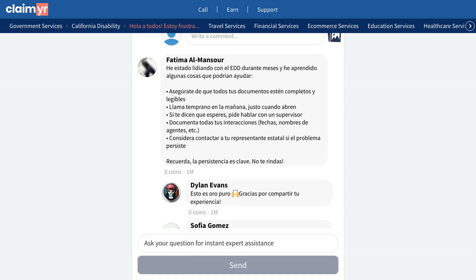Another community member emphasized the importance of mentioning critical deadlines when speaking with agents, as this can help prioritize your case. If you're experiencing similar issues with EDD,